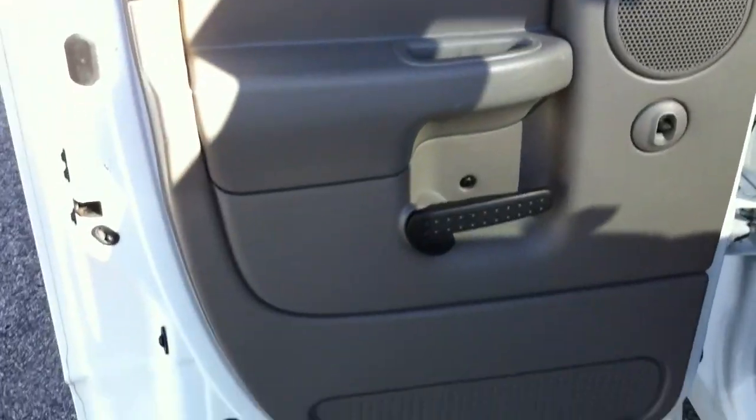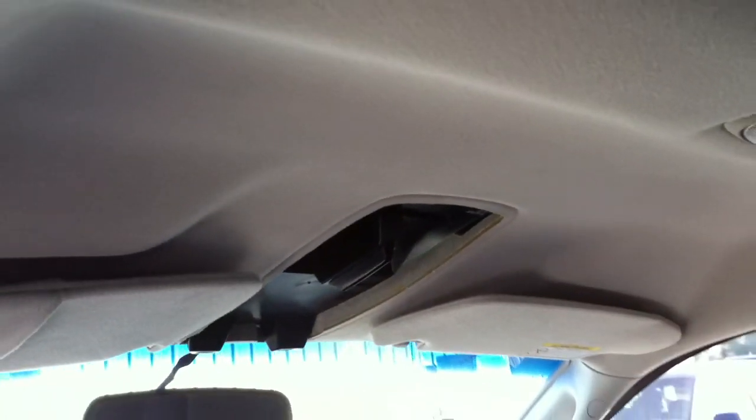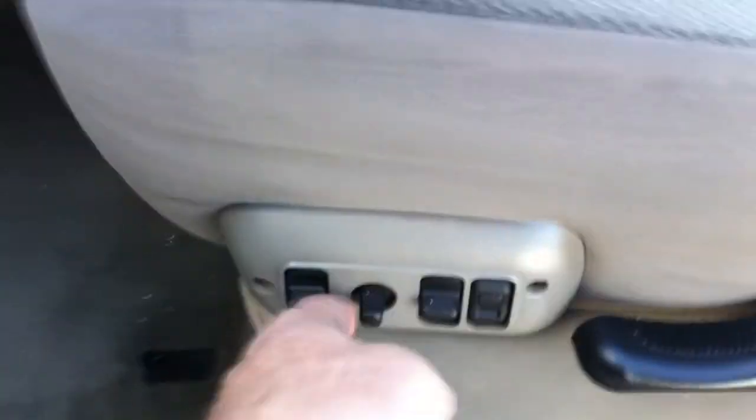The interior looks fantastic. It's missing the overhead console — look at these seats. The headliner looks great, but it's missing that console. There's nothing that plugs into it; we couldn't find any plug wires, so it's probably just a sunglass holder. You might be able to find it for 30 to 50 bucks on eBay, or buy it new for probably the same price. It is a power seat.